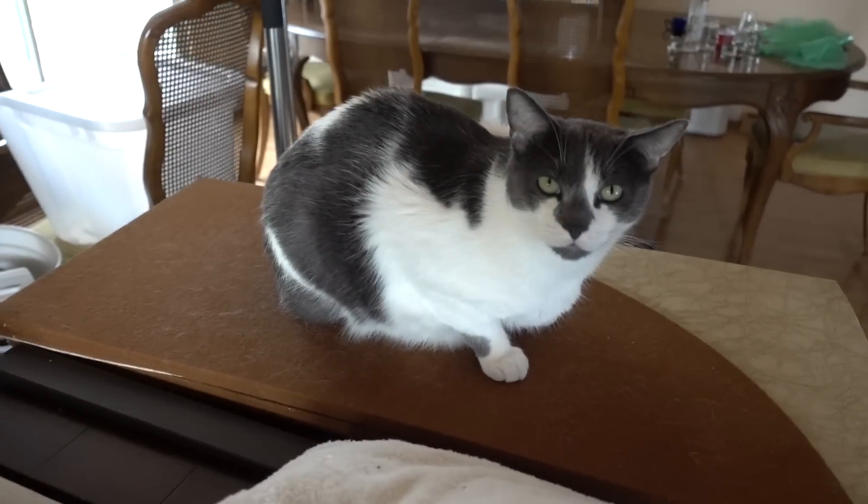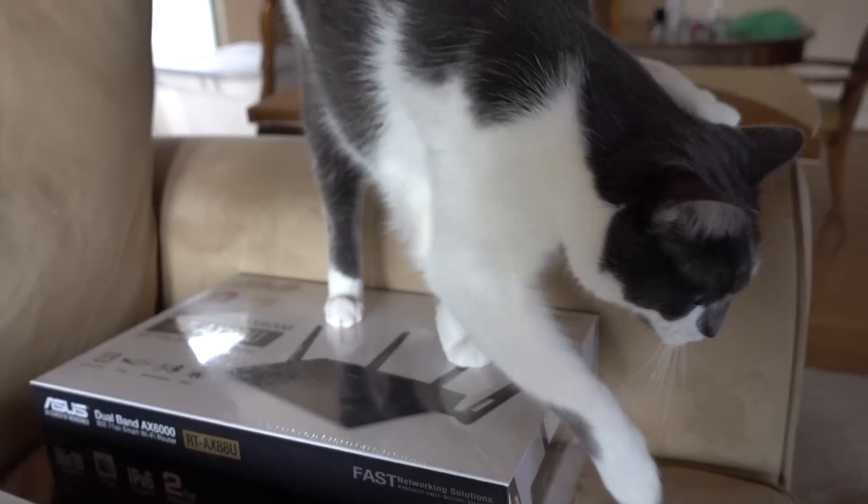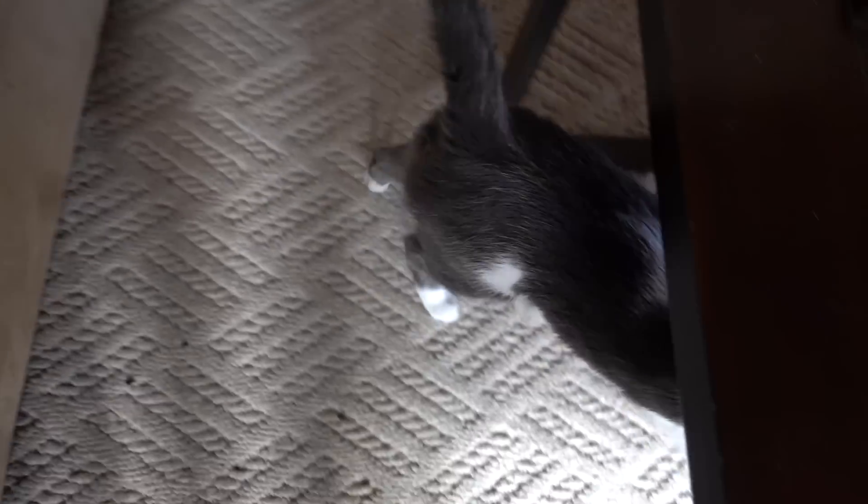Ready to do it? Our kitty overlords have deemed this product worth stepping on — he is testing out the wares. All right, let's hop to it.